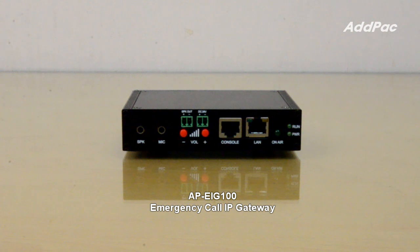APEIG-100 supports G.722 wideband and narrowband VoIP voice codec, microphone input interface, speaker output interface, acoustic echo canceler, built-in digital amplifier, alarm and relay port, and full deflect function.